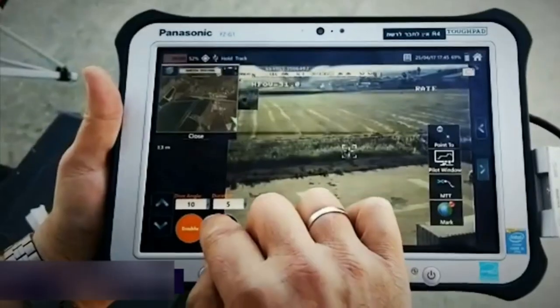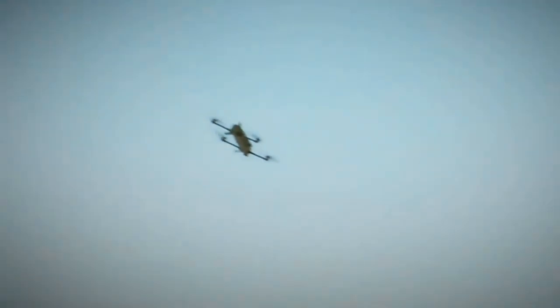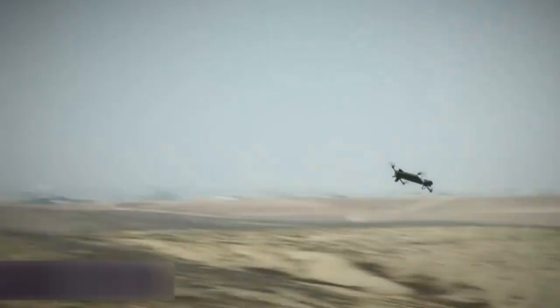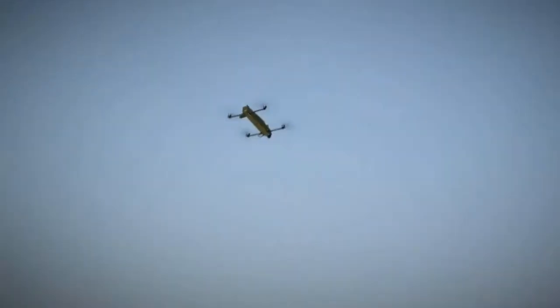Rotem has self-takeoff and landing capabilities, making it easy to use in a variety of scenarios. The drone can also be armed with a variety of payloads, including optical and infrared cameras, electronic warfare and other sensors, allowing it to perform a variety of missions, including reconnaissance, search and rescue.